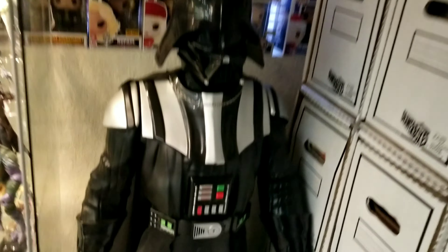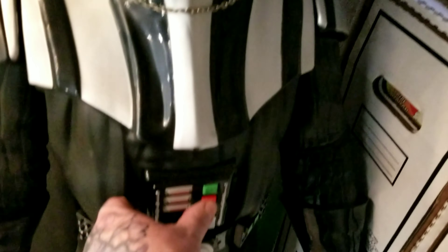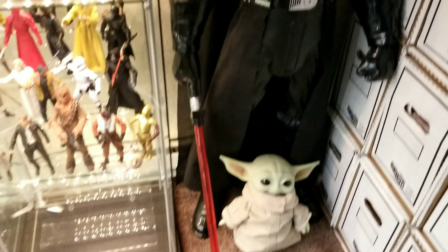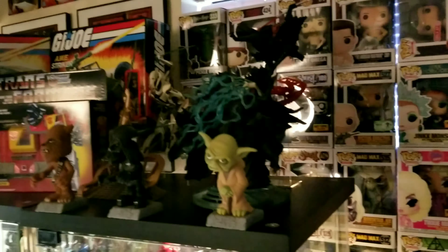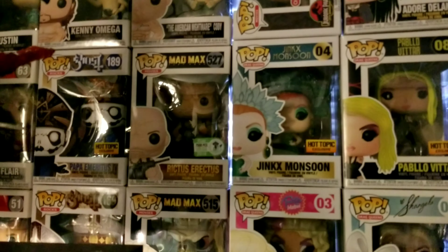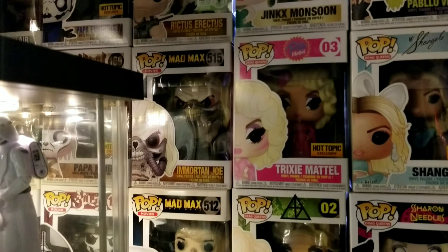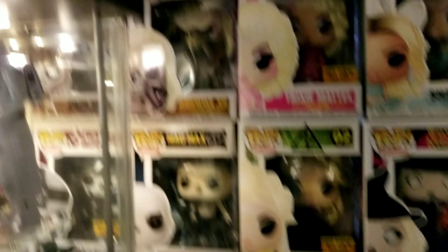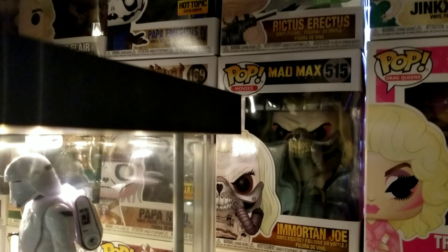There's also a Power of the Dark Side talking Darth Vader. Over here in the window you can kind of see all my Funko Pops — just all kinds of random stuff, because that's how it goes with me and Funkos. I don't really like Funkos that much, but if they come out with something I love like Mad Max, I'll have to get it — and Drag Queens and all the cool stuff.